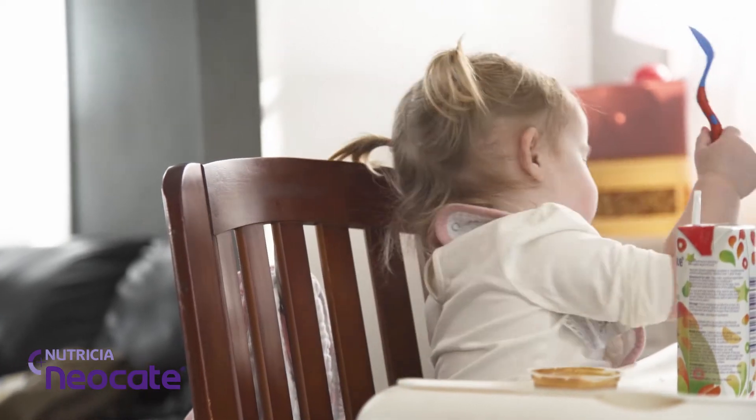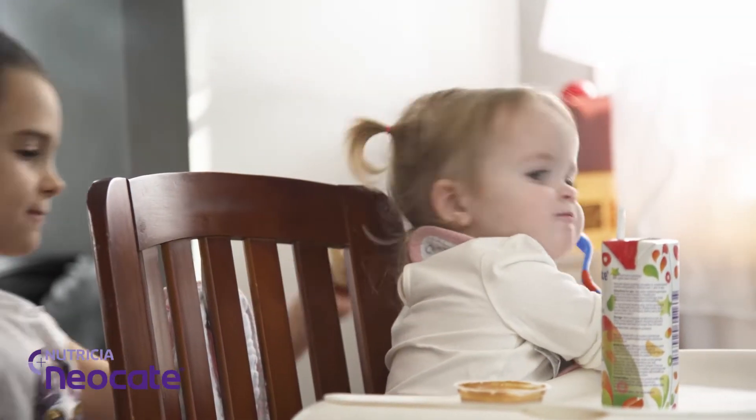At seven months, and even probably a solid month before she turned seven months, she was miserable. In the nicest way possible, she was not a happy baby. When she hit a year old, getting her hydrated and getting her on the Neocate Splash, she's like a normal kid.